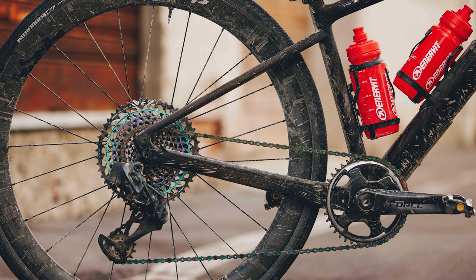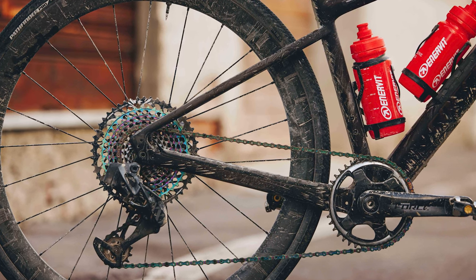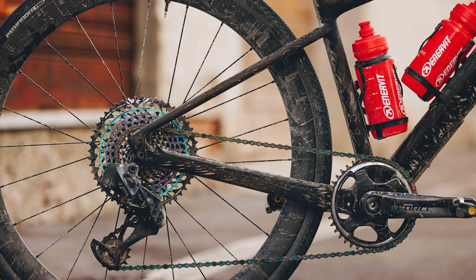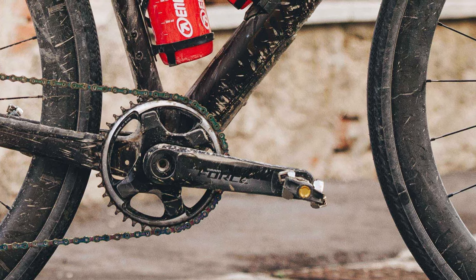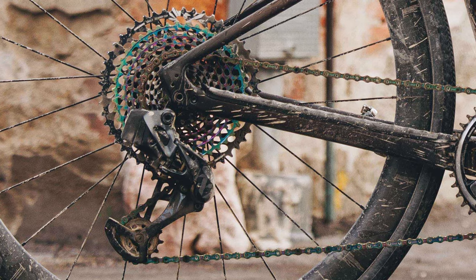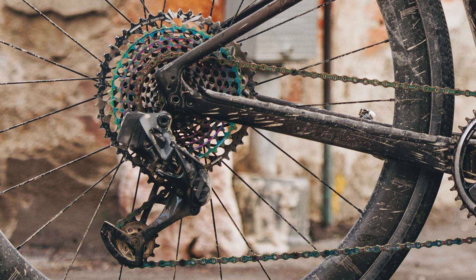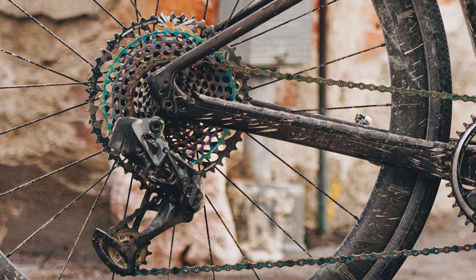As for the drivetrain, it was 1x here but in a mullet configuration — road components at the front and mountain bike components at the back. That meant pairing a 42-tooth SRAM Force crankset with a SRAM Eagle XX1 rear derailleur and a huge 10-to-52-tooth cassette.